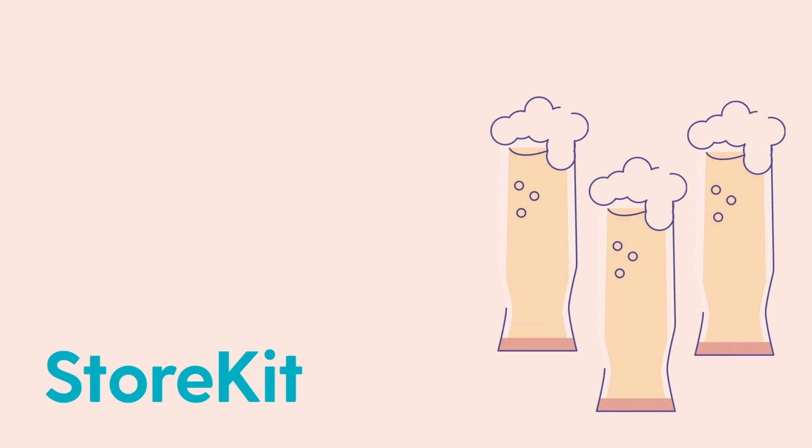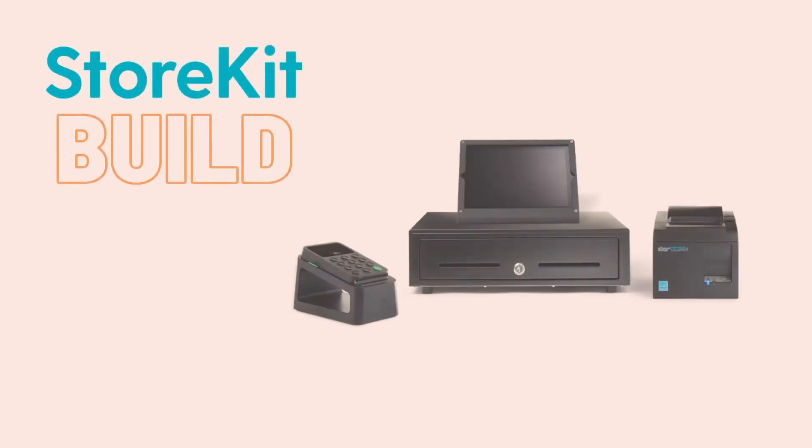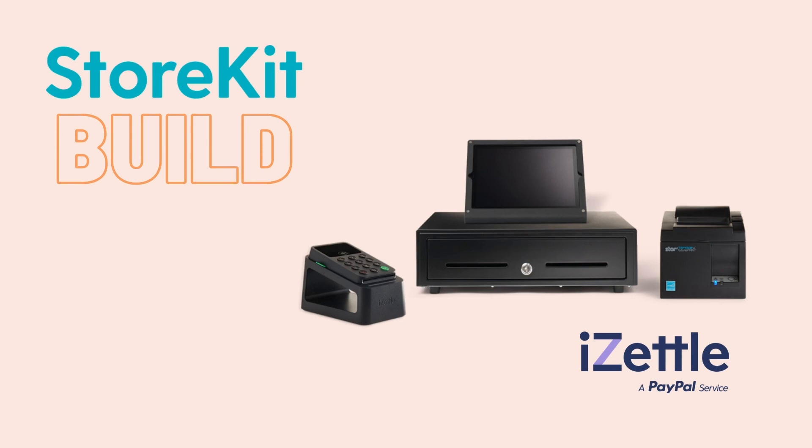Still need more info? Get in touch with one of our team, tell us the size and needs of your business and we can give you a tailored recommendation. Or if you're keen on iZettle, we can build a hardware kit specifically around iZettle to make sure that your tech definitely works.